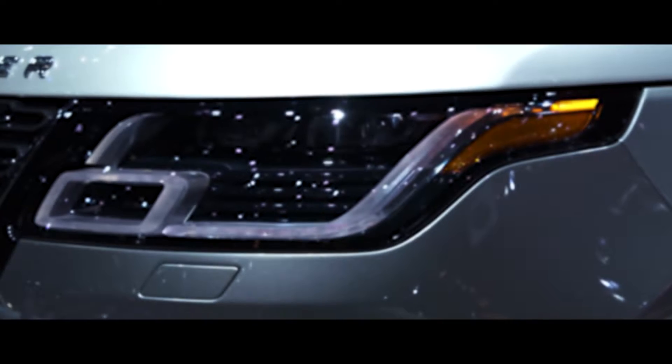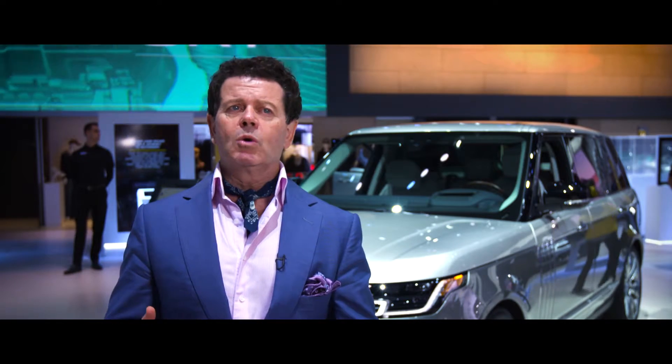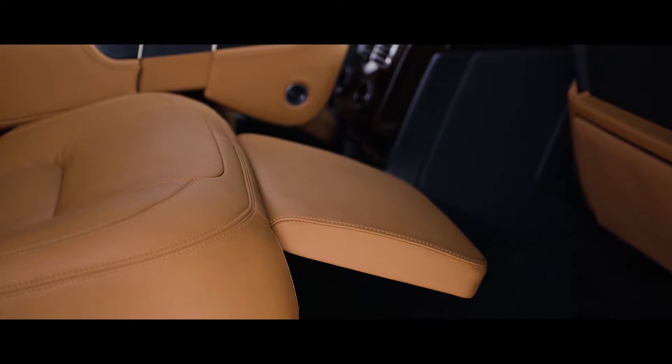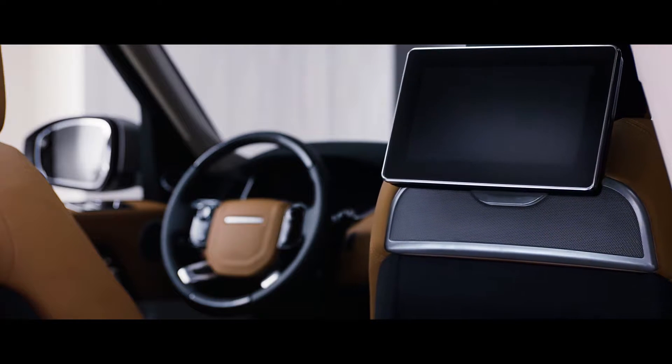For the SV Autobiography, there are certain detail cues on the exterior that allude to its prestige and its luxury and refinement, but the big story really is when you go inside the car. It's got a spectacular interior — it is like a luxury hotel on wheels.